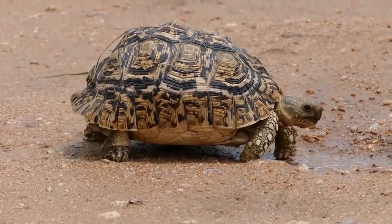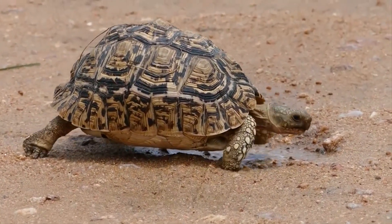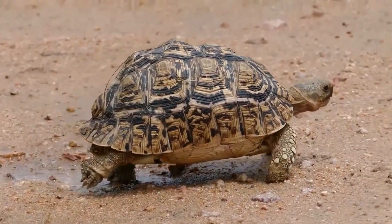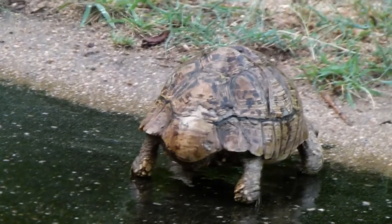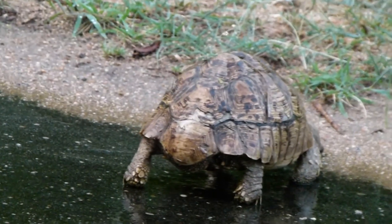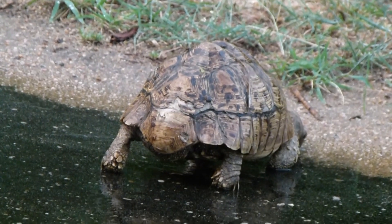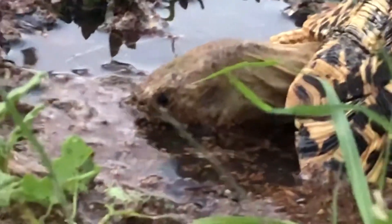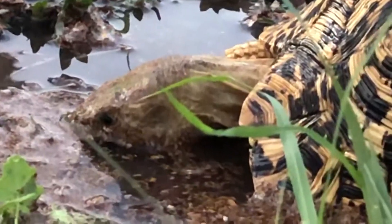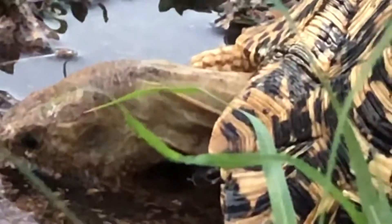Eight inches in length is a pivotal milestone for these reptiles, as it's not only their safe size from predators, it's also when they reach reproductive age. Male leopard tortoises fight by ramming into each other in an attempt to drive any opponents away. They're also aggressive with females, and let out loud hisses while mating. Males have a clearly concave lower shell for mating, and a longer, thicker tail with no spur at the end.